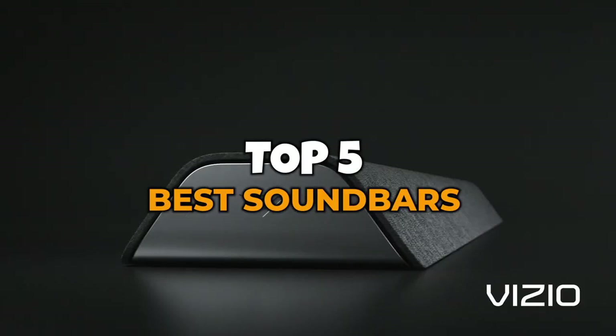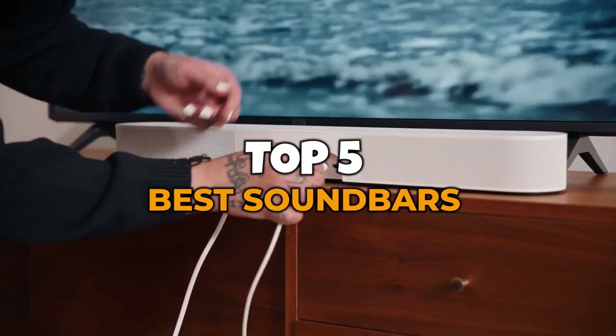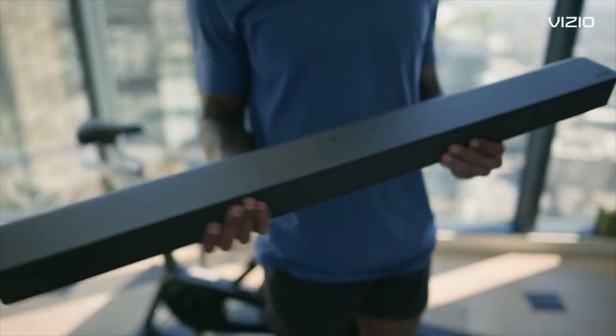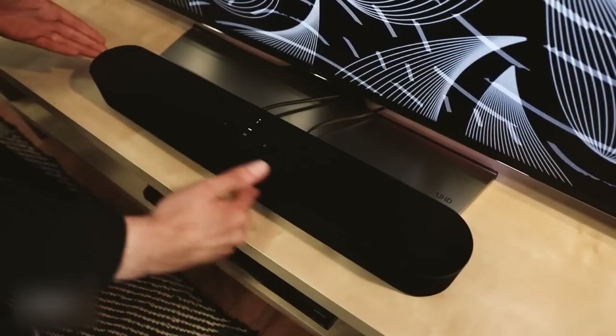Today, we're reviewing and comparing the top five soundbars on the market. Whether you're a movie buff, a music enthusiast, or just looking for an audio upgrade, we've got you covered. Let's jump right in with our first contender, the Sonos Beam.